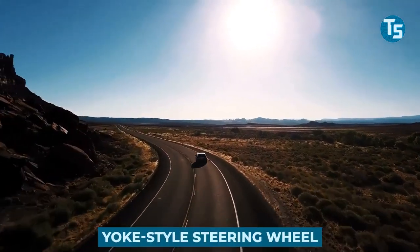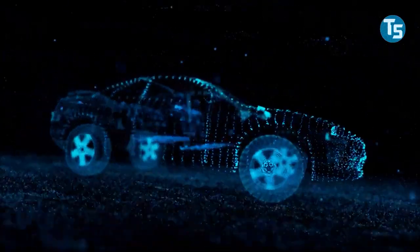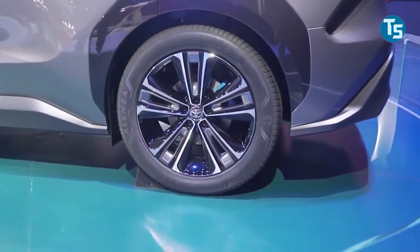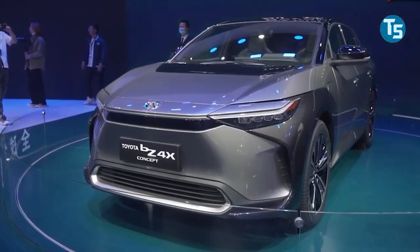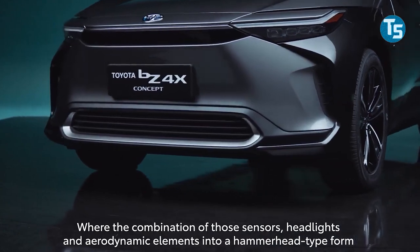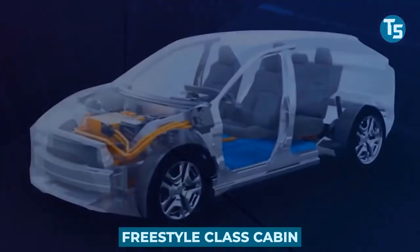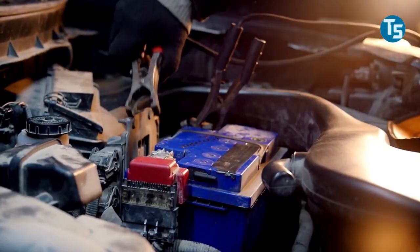Unlike the BZ4X, which has a yoke-style steering wheel, the Solterra has a spherical steering wheel, which is more conventional. The collaboration between the two companies was conceived with the goal of capitalizing on their respective strengths: Toyota's vehicle electrification expertise, mainly focused on hybrid vehicles, and Subaru's all-wheel drive expertise. Specific technical specifications have not yet been released. Some features, including a freestyle-class cabin thanks to the electric powertrain, have been teased but none confirmed. It goes without saying that multiple motors are employed to provide the all-wheel drive capability.